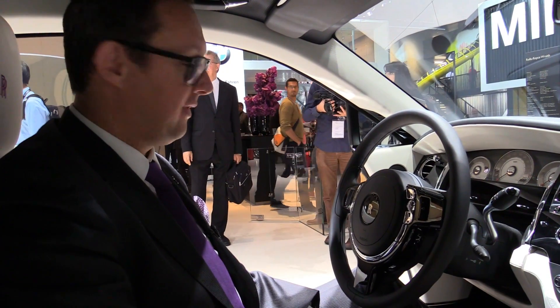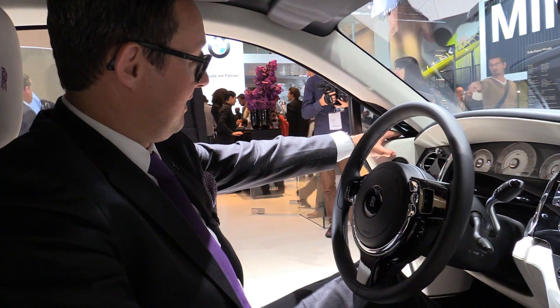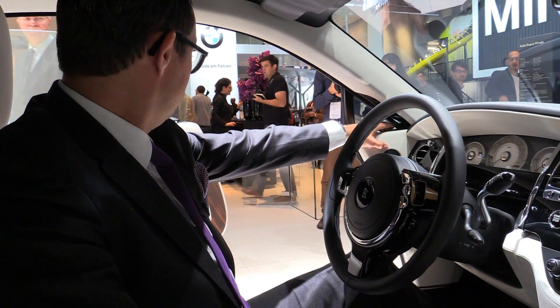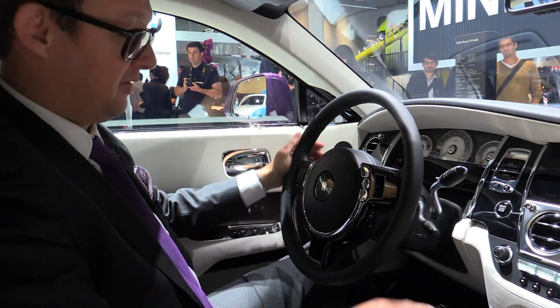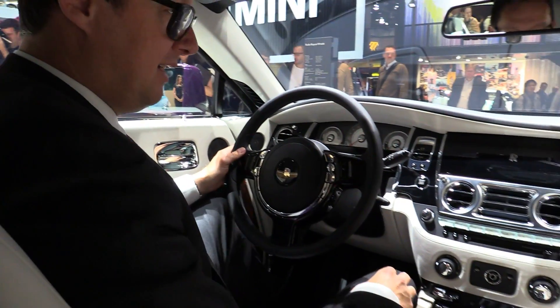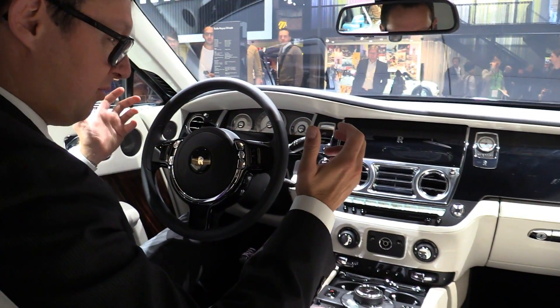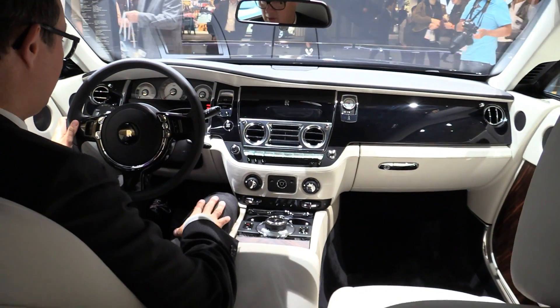We sit in the interior of a Wraith, and as everything at Rolls-Royce, the Wraith is effortless. I just closed the door by pressing that button, so I don't have to lean out to find the door. Here you feel like in an inner sanctuary — you see that refined material quality, all the nicest leathers and woods combined in beautiful craftsmanship.